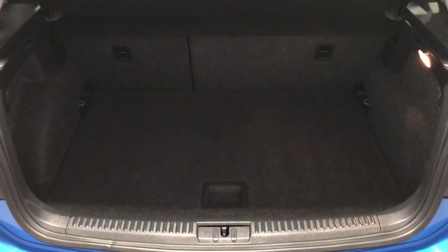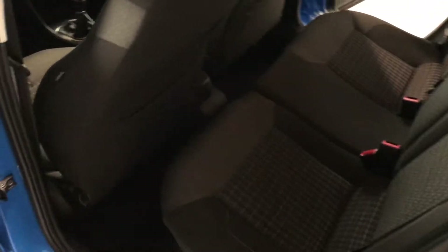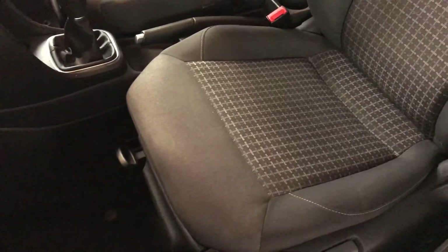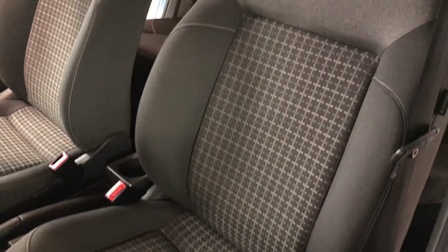Let's quickly show you the boot — again, very nice and clean, no marks or stains in the boot area. Rear seats are nice and clean too, no damage to the seat backs or the bases. In all, a very tidy little car.